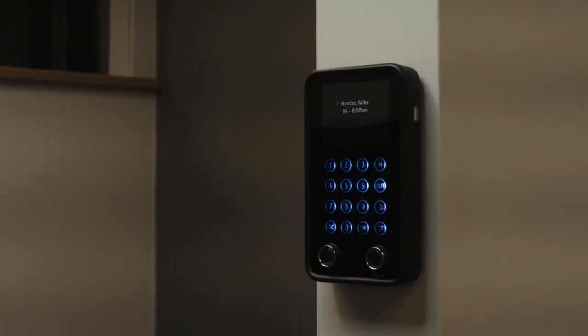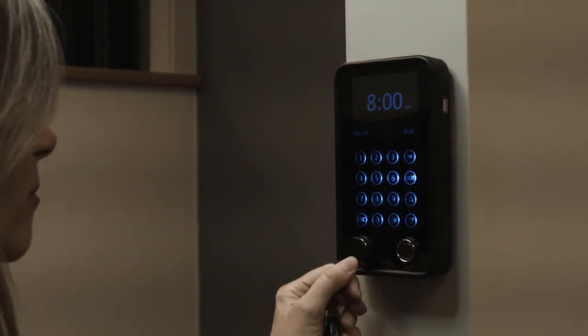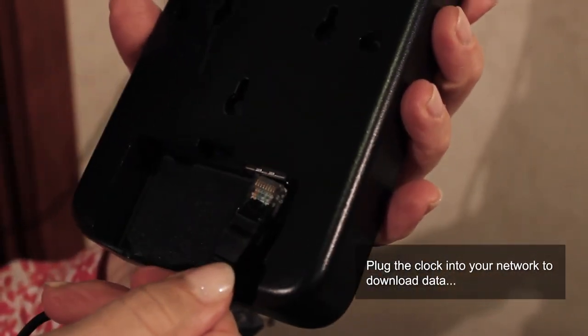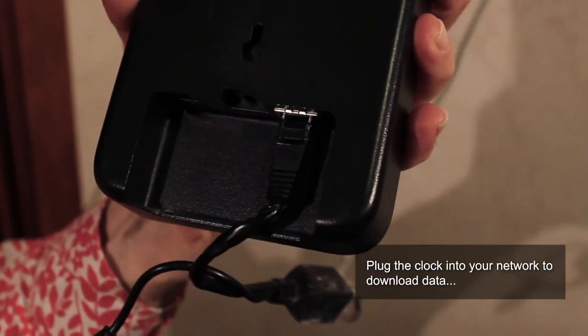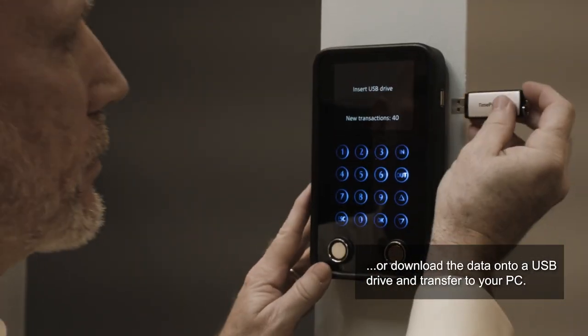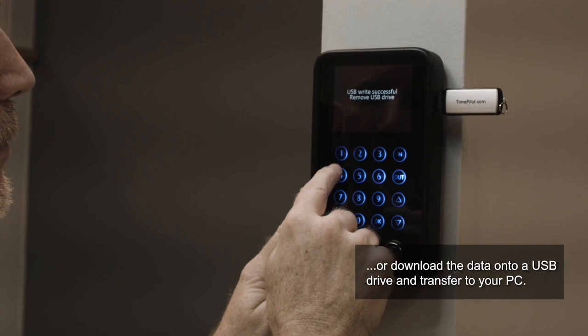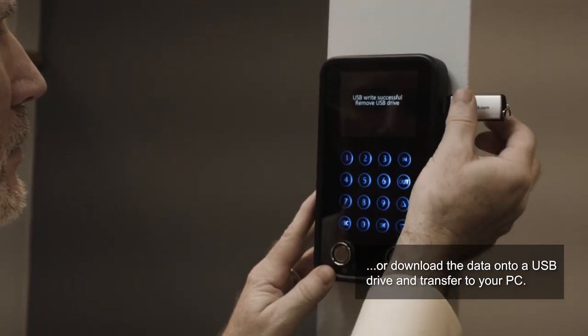As employees clock in and out, each transaction is stored in the clock's non-volatile memory. If the clock is connected to your local area network, the transactions are instantly transmitted to your TimePilot software for real-time processing. If it's not connected to a network, or your network is down, you can collect the data using a USB flash drive.